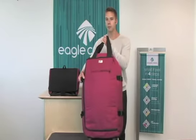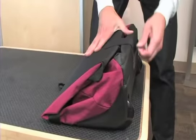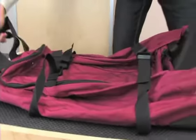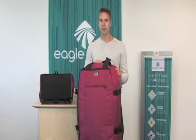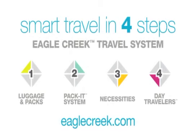The Crossroads Roll-Away Duffel collapses for easy storage into a very, very small package, and it's under 5 pounds. The Crossroads Roll-Away Duffel is part of Eagle Creek's travel system and it's backed by our unparalleled lifetime warranty. See the complete system at EagleCreek.com.